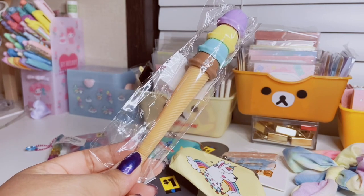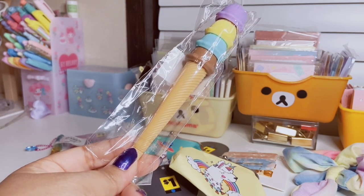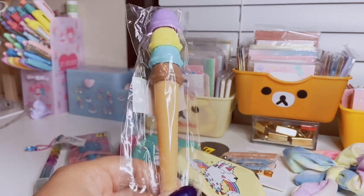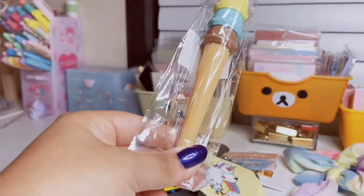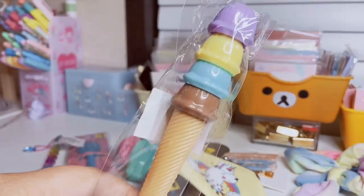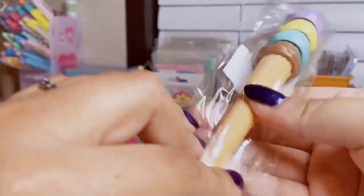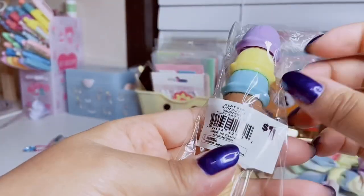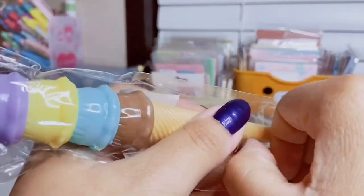I also found this adorable ice cream pen — I actually found it by the register. Always check by the register at Dollar General because they have little buckets with cute impulse buys. It's a four-scoop ice cream pen where the bottom part is like the cone, and it has purple, yellow, turquoise, and chocolate ice cream scoops. It's a cute little pen for only a dollar.